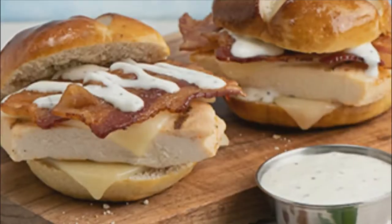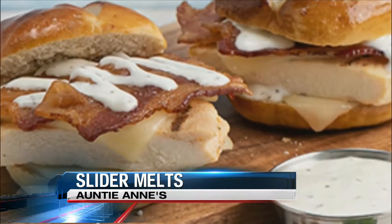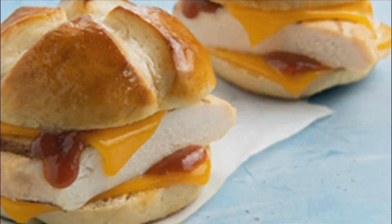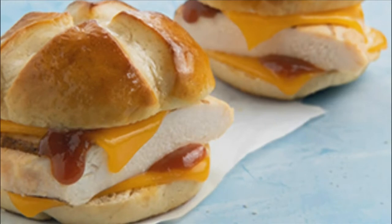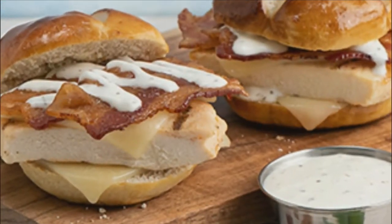Another chain is rolling out a new chicken sandwich. This time, Auntie Anne's. The company is launching two new slider melts: the chicken bacon ranch slider pretzel melt and the chicken barbecue pretzel slider melt. This sounds really good. Both have their iconic pretzel, but in the form of a sandwich bun. They're available at select locations for a limited time.